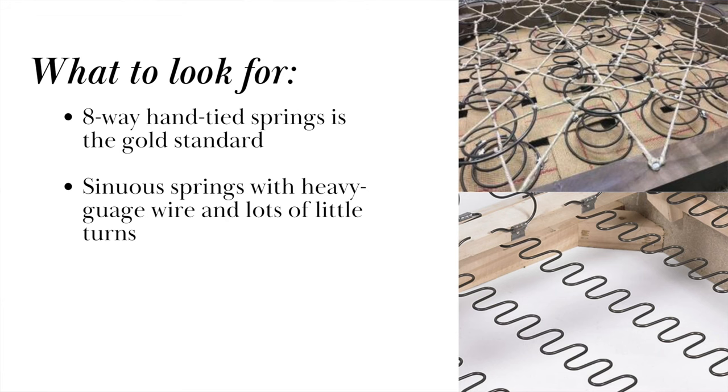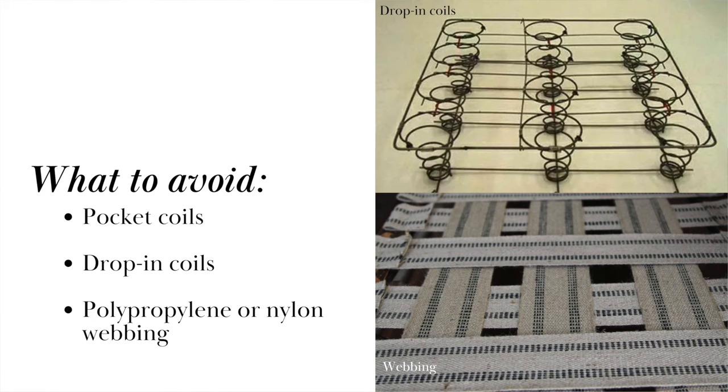Another common suspension type is sinuous springs. These are sometimes referred to as serpentine springs or S springs, and they're constructed with heavy gauge wires that snake and twist into S-shaped coils, just like in the picture on the right. Here are the suspension systems that you'll want to avoid: pocket coils, drop-in coils, and webbing. They may be more affordable, but they don't do a good job of distributing the weight evenly, and they can be pretty uncomfortable to sit on.